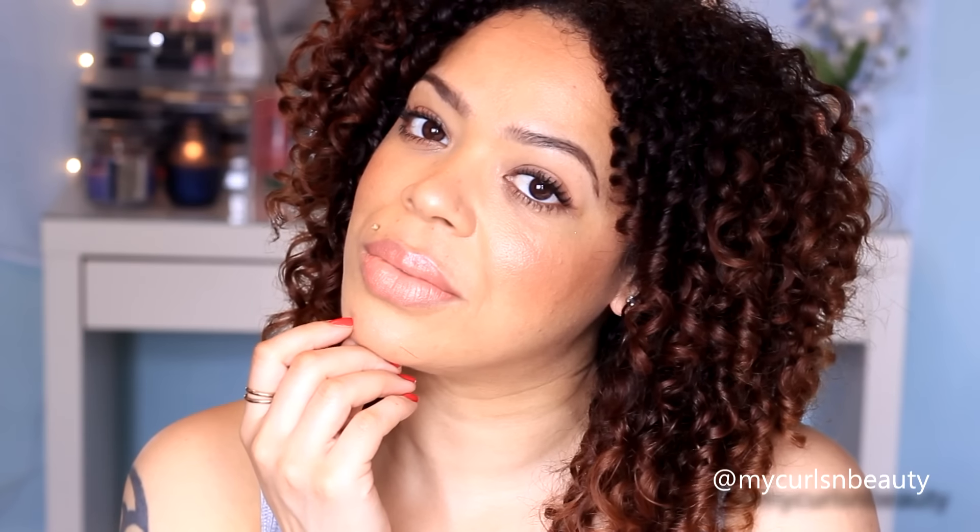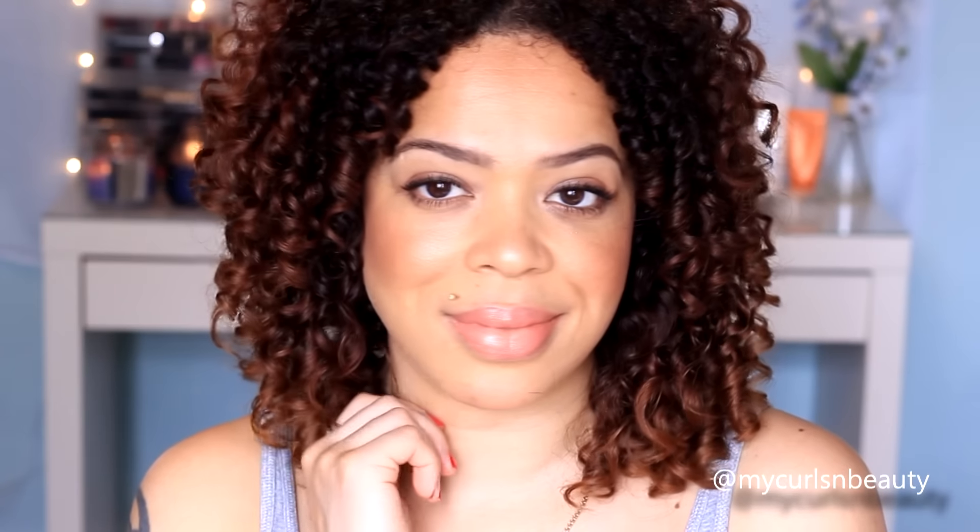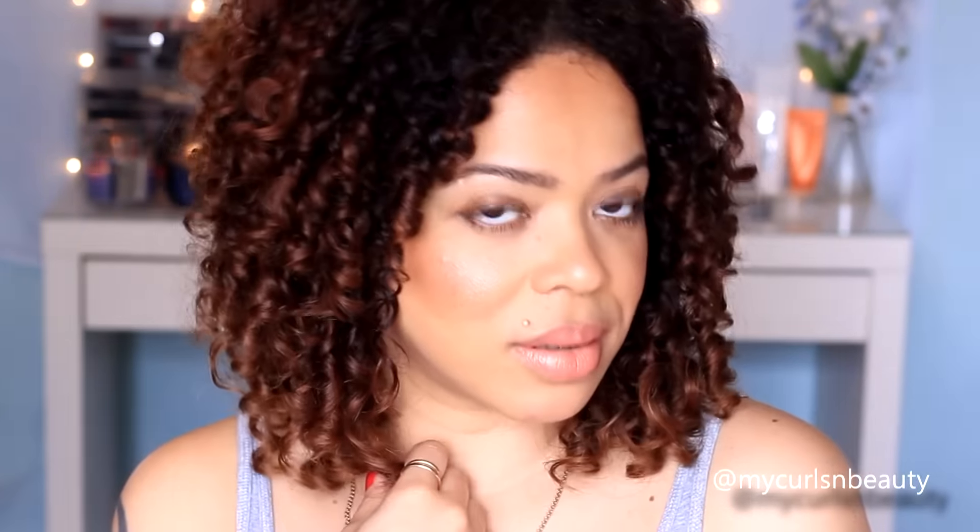Hey guys, welcome back to my channel! Today I'm doing my powder foundation routine for summer. I thought I would share what I've been loving for the past couple of weeks. This is really what I love to wear when the weather gets really warm. I have oilier skin at this time of year — it's very hot and very humid — and powder foundation is the way to go so I can have a lovely and flawless face for the entire day. I hope you guys enjoy this video!